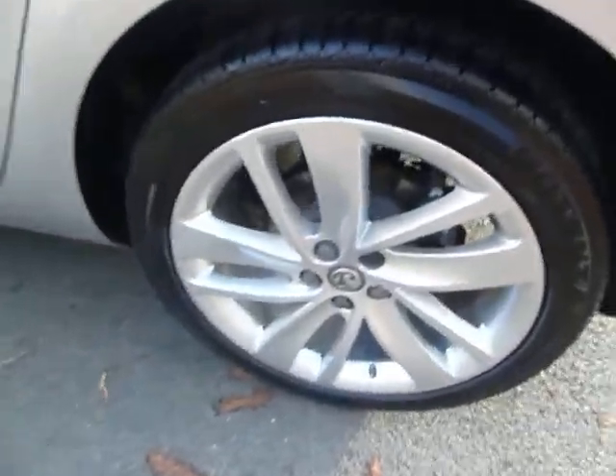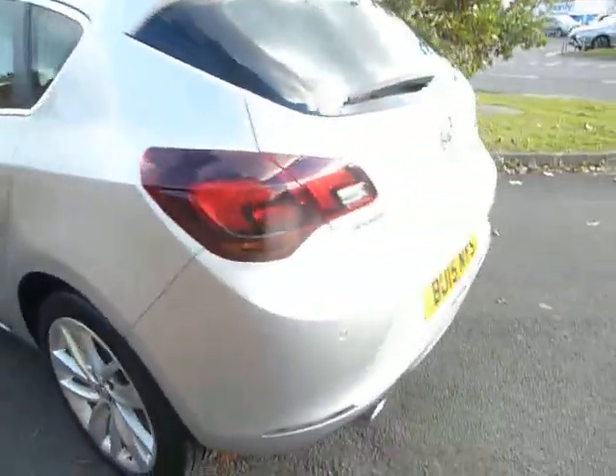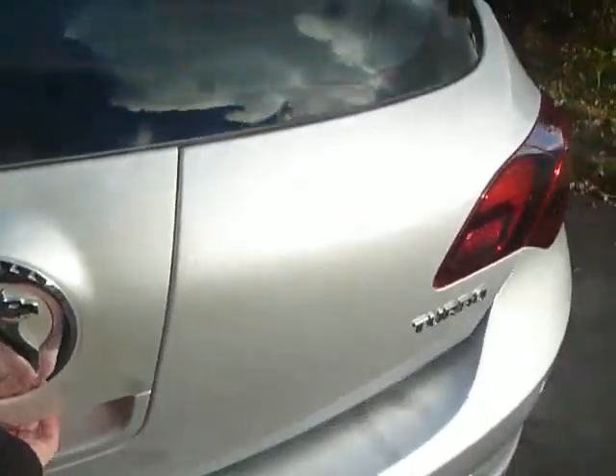We get the stylish 18-inch alloy wheels and tinted glass along the car. Not only does it have front sensors, it also has reverse parking sensors, just helping you avoid any small bumps or scrapes.